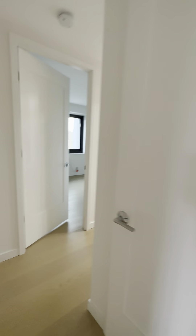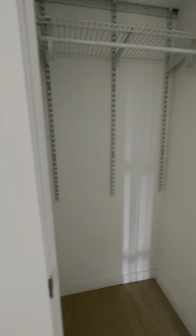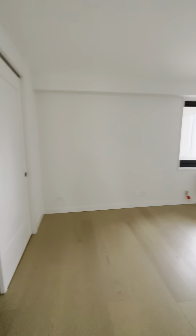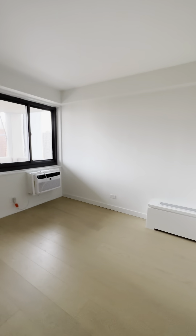And then we have another large closet in the hallway. Two bedrooms — this is the larger of the two. It's best fitted for a queen if you want a bed with a bunch of furniture.